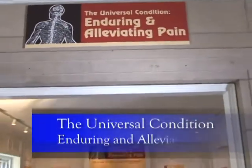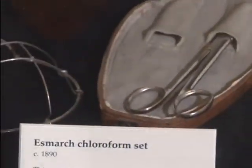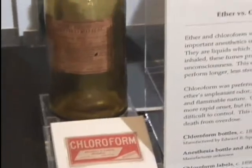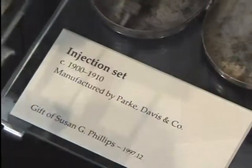Pain, a condition experienced by nearly every human being, and medicine's ongoing quest to relieve it, is explored in the exhibit The Universal Condition: Enduring and Alleviating Pain.